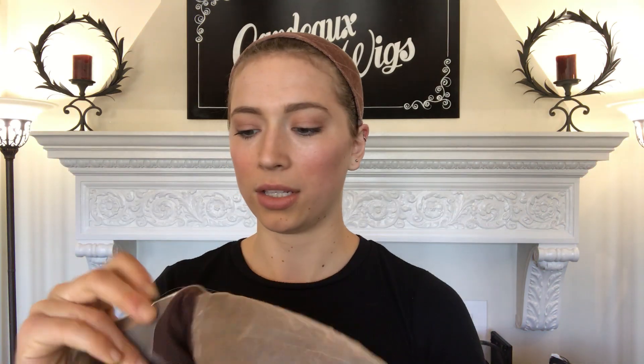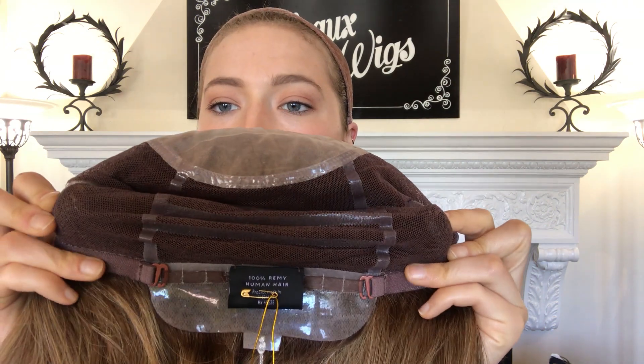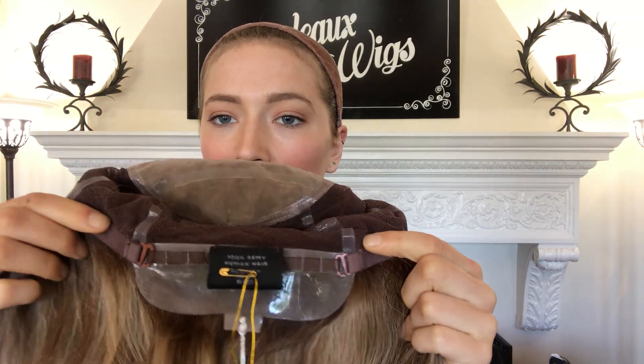This is a monofilament top, I'll show you. Here's the top and it's got silicone on the ear tabs to keep it from sliding around — this is anti-slip. And there are adjustable straps in the back by the nape.